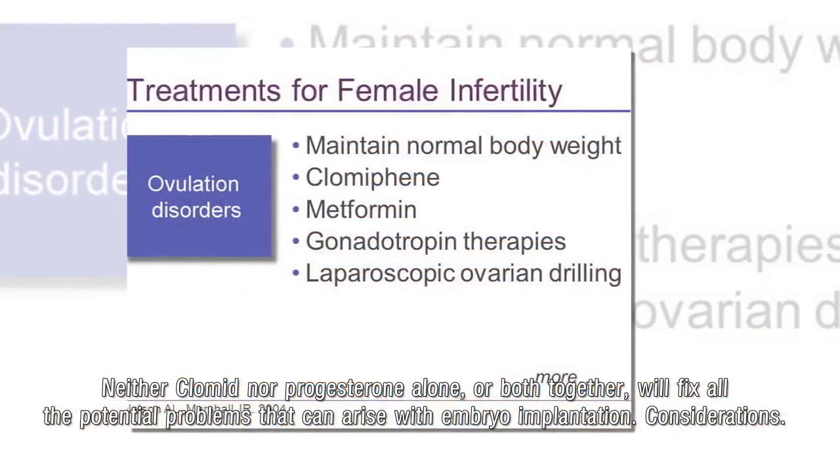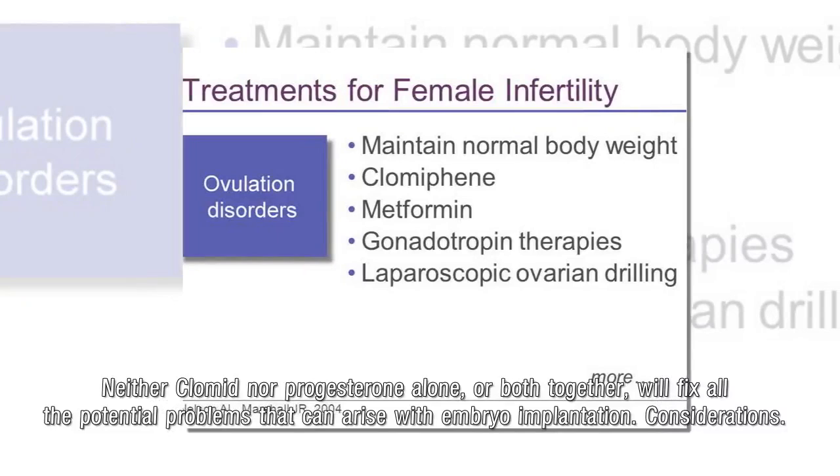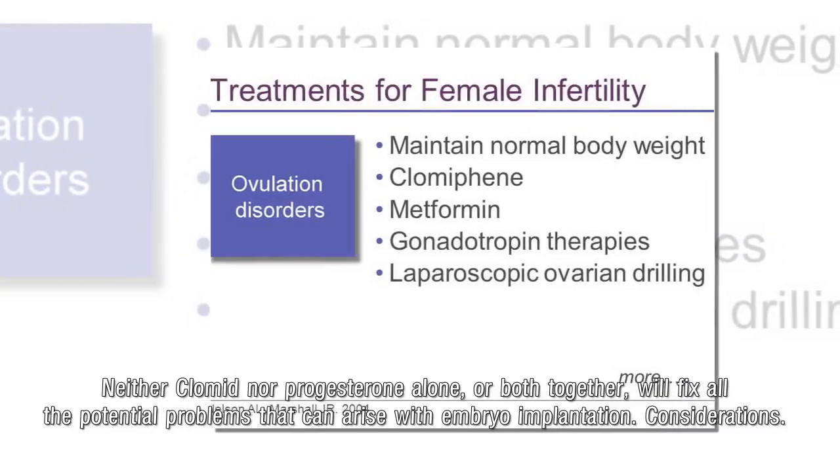Neither Clomid nor progesterone alone, or both together, will fix all the potential problems that can arise with embryo implantation.